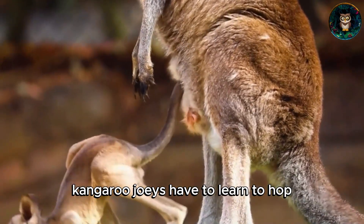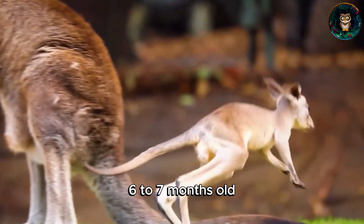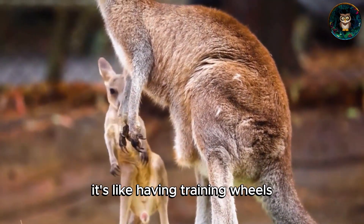Unlike some animals born ready to roll, kangaroo joeys have to learn to hop. They start practicing this skill around six to seven months old. Joeys use their mum's tail as a kind of extra limb to help them balance while they're learning to hop — it's like having training wheels.